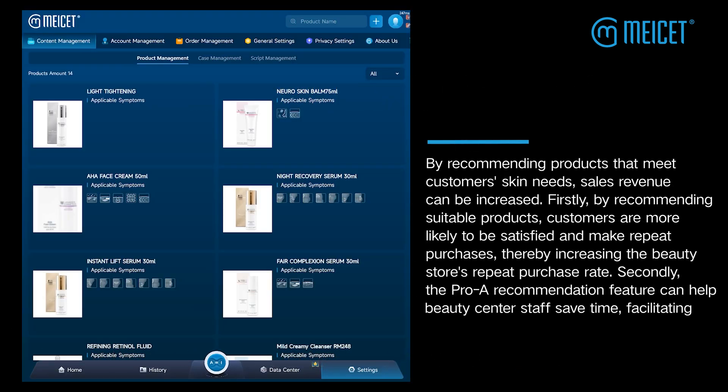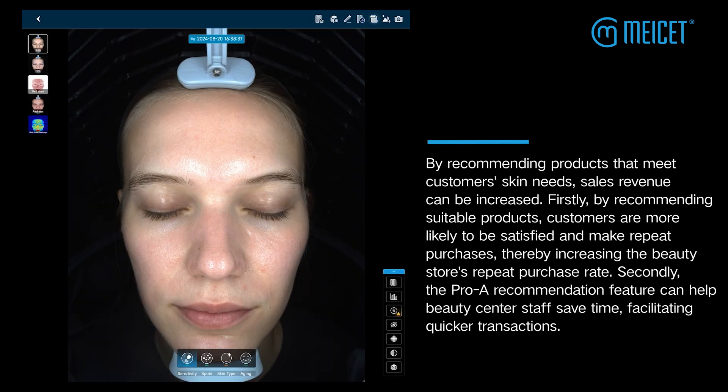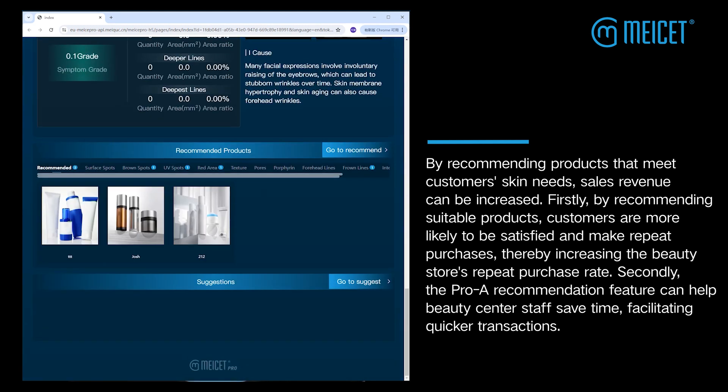By recommending products that meet customers' skin needs, sales revenue can be increased. Firstly, by recommending suitable products, customers are more likely to be satisfied and make repeat purchases, thereby increasing the beauty store's repeat purchase rate.